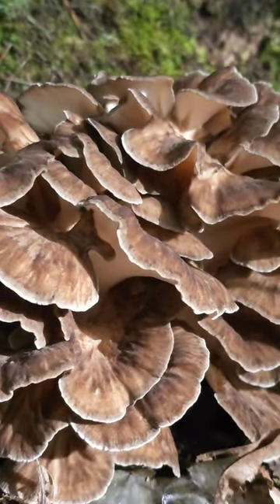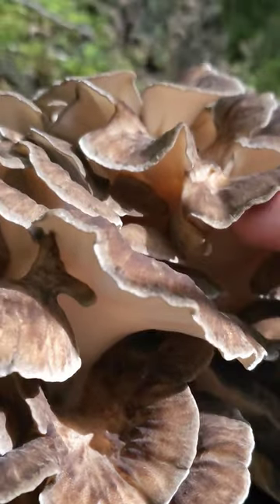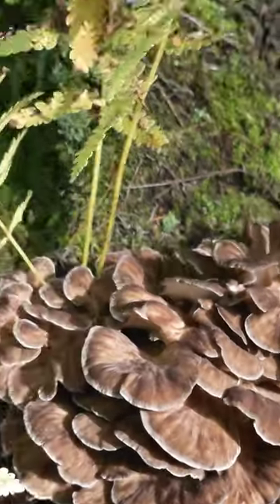It's been cold at night — 40s. Wow, that's beautiful. You can see underneath the pores are really tiny.